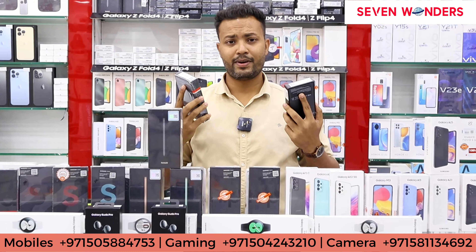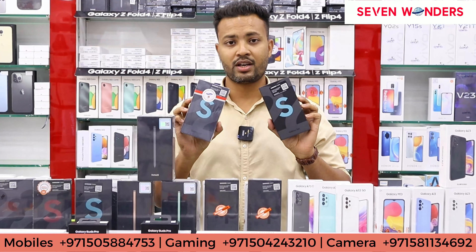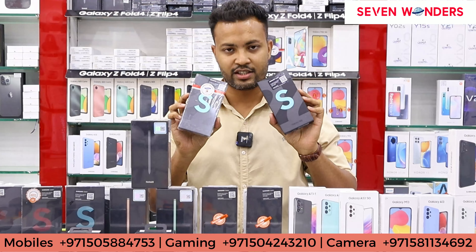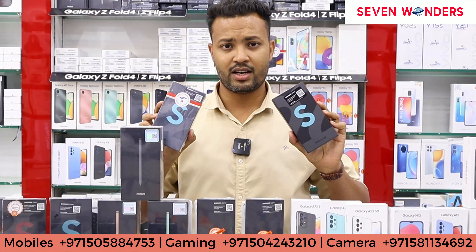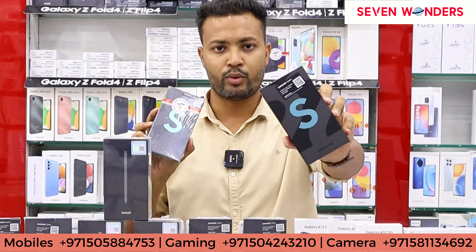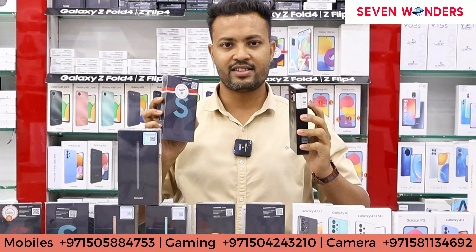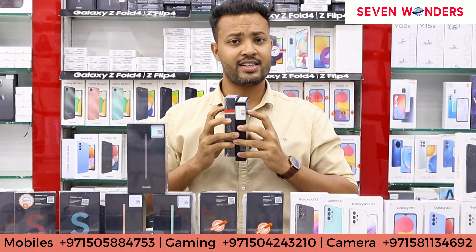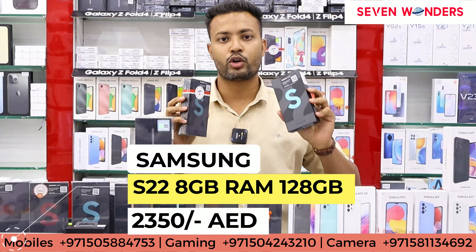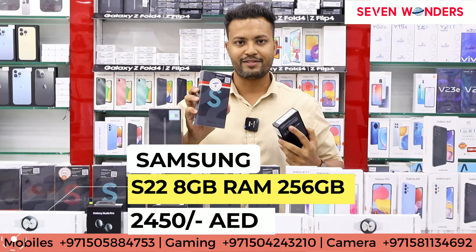So guys, we have the S22, which is a flagship phone — you can say the Samsung flagship, the S22 series. The pricing is pretty good. In this you will get two variants: 8 GB 128 GB and 8 GB 256 GB.